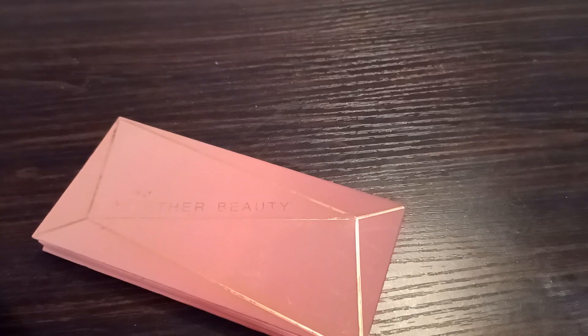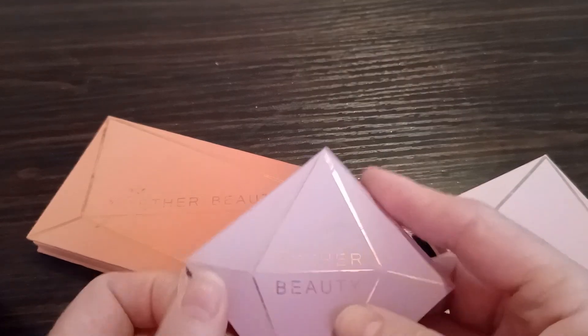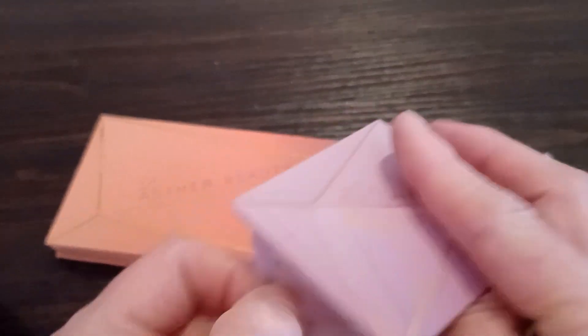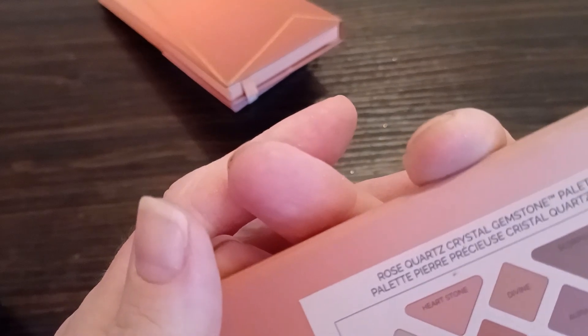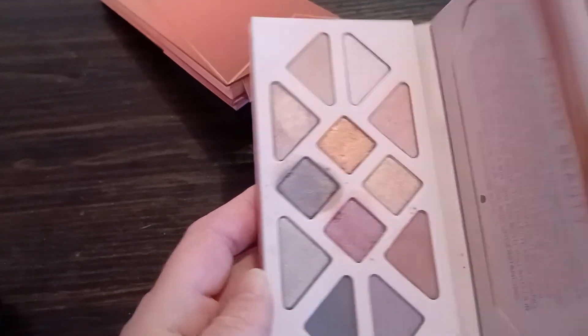Aether Beauty — I believe they used to be called Aether, and since then they've changed the spelling of their company again. If I'm pronouncing it wrong, please forgive me. This quad I don't use anymore, so it can go. I know it's not the most beautiful quad, but it did its time and served its purpose. I also have the Summer Solstice — it's really pretty. And the Rose Quartz Crystal Granite — I had a hard time saying goodbye to this one. It's beautiful. I just don't use it, so that's why it's going.